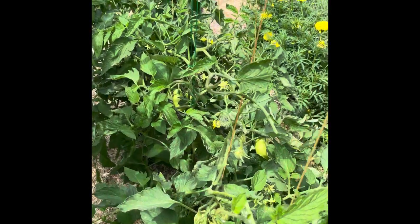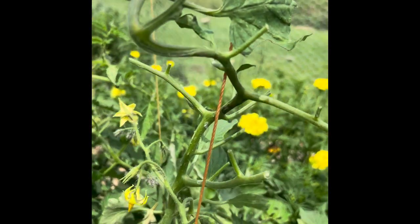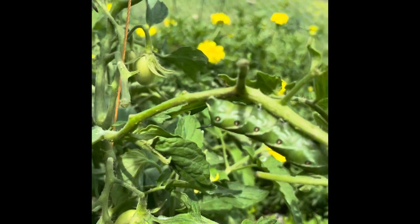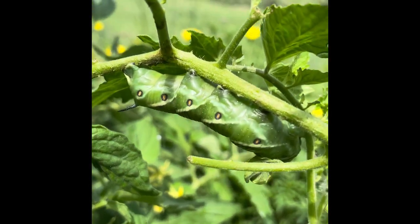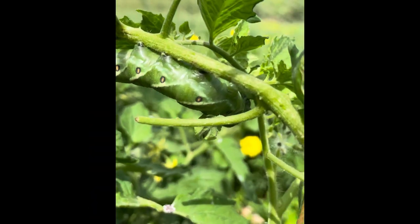I wasn't going to do any videos because I'm pretty scuzzy from being out in the garden all day, but I just found something. I was just coming to check my tomatoes and I noticed a whole bunch of stems with no leaves — and you know who does that? This guy. Tomato hornworm. Look how big this guy is.